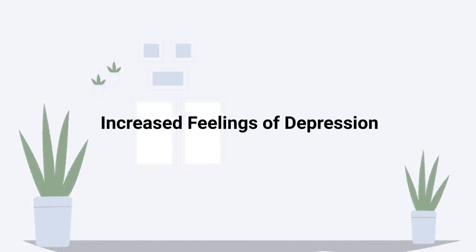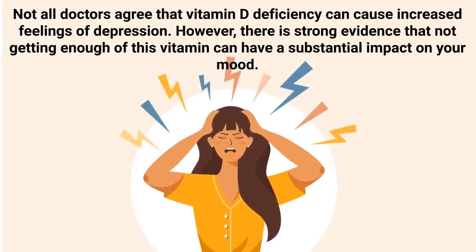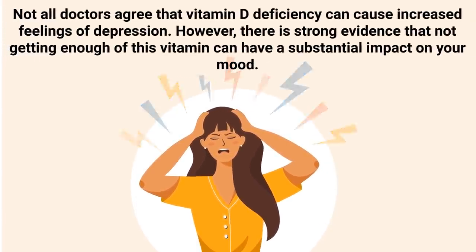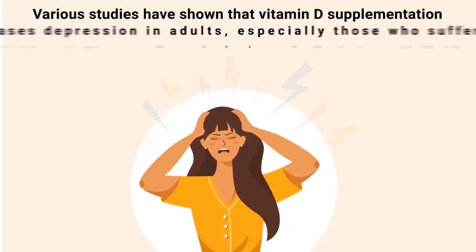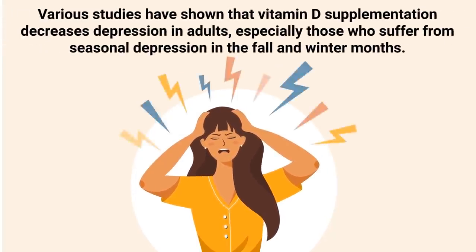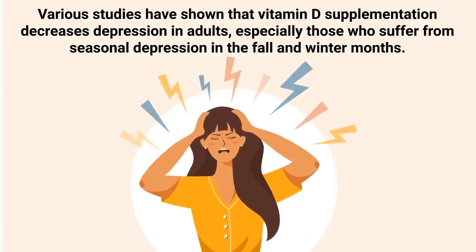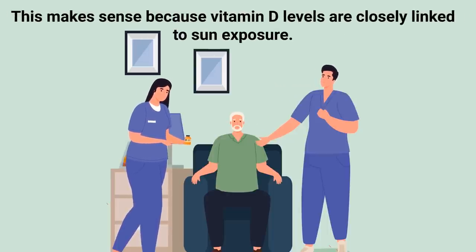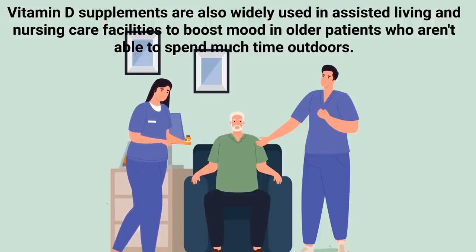If you have increased feelings of depression, this could be a sign that your body isn't getting enough vitamin D. Not all doctors agree that vitamin D deficiency can cause increased feelings of depression; however, there is strong evidence that not getting enough of this vitamin can have a substantial impact on your mood. Various studies have shown that vitamin D supplementation decreases depression in adults, especially those who suffer from seasonal depression in the fall and winter months. Vitamin D supplements are also widely used in assisted living and nursing care facilities to boost mood in older patients.